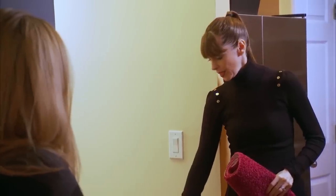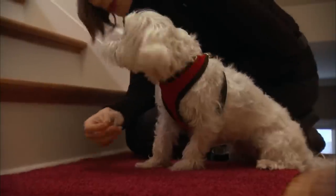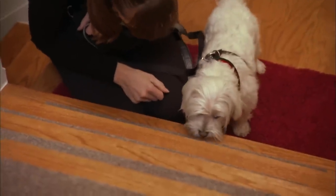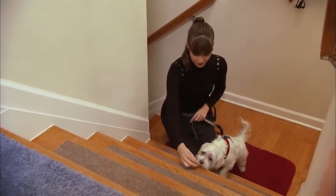Pumpkin has made such progress. She's now walking into the kitchen on the wood floors, no problem. She's going up the stairs I made her, no problem. Now it's time to take it to the real stairs. I've chosen these stairs because there's only five of them. Victoria places a mat on the landing and strips of carpet on the stairs for added traction, then she entices Pumpkin step by step.